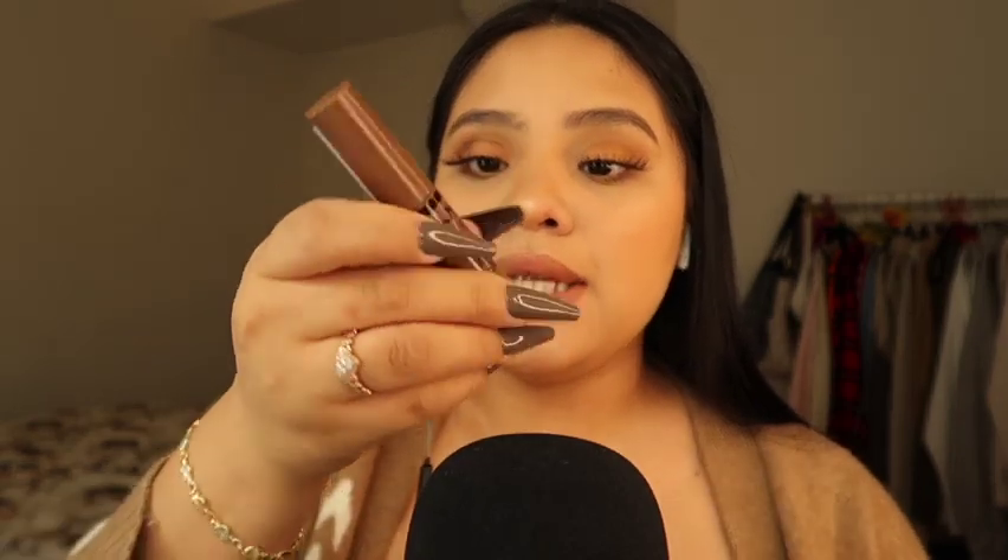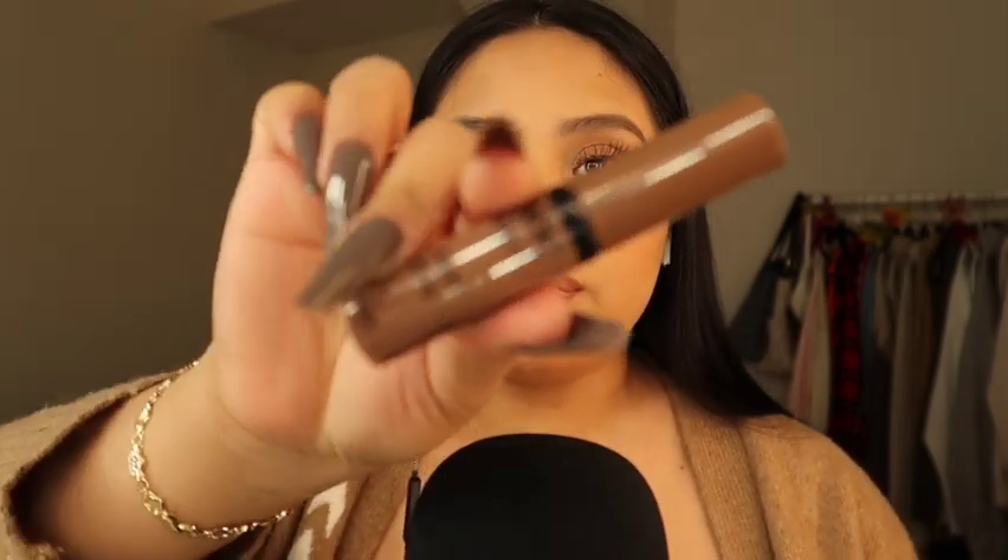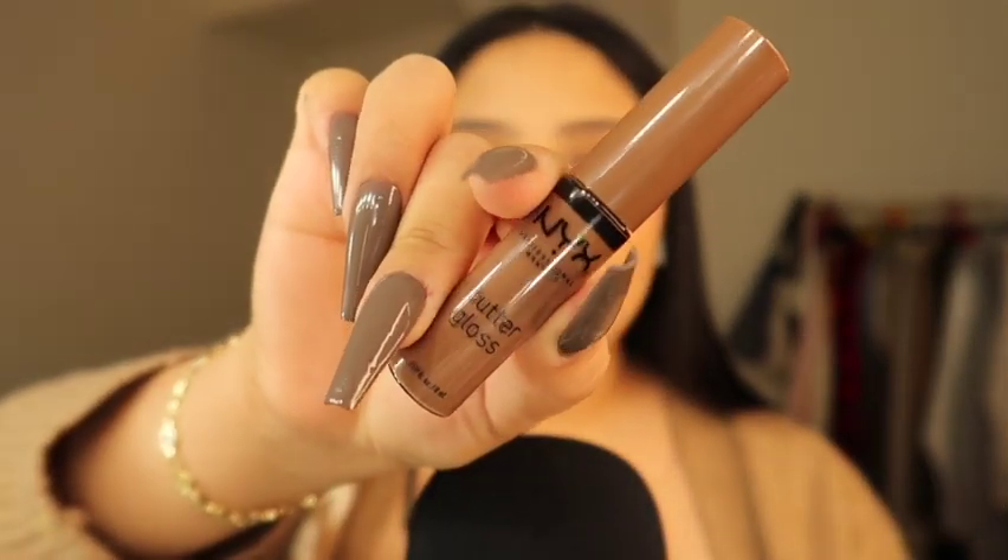Moving on with the NYX products — also drugstore brands, so you can find these anywhere: CVS, Walgreens, and Target. We're going to start with the NYX brand. The first one is the NYX Professional Makeup Butter Gloss in the shade Cinnamon Roll. This is actually the shade I'm wearing right now. When I first purchased it I thought it was going to be a matte liquid lipstick, but it turned out to be a butter gloss.